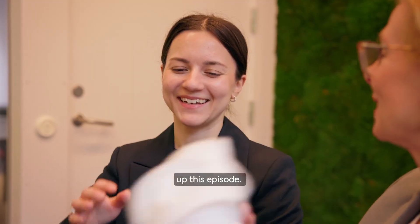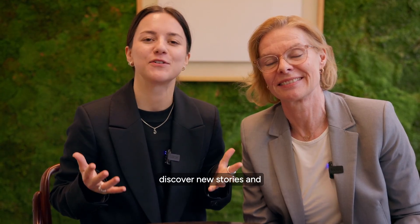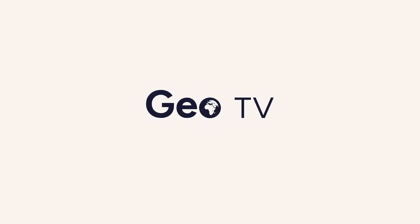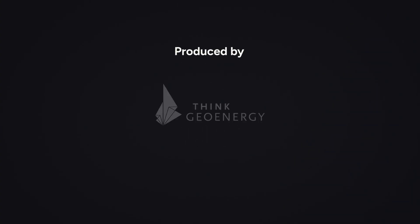And with that, it's time to wrap up this episode. This episode of GeoTV has come to an end. Please join us next time when we'll discover new stories and segments together with you. Until then, remember to take care and stay hot. And always on. Bye!